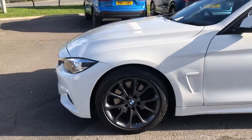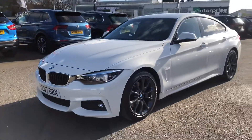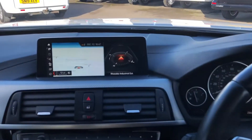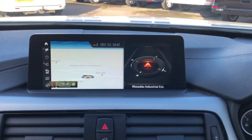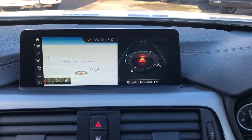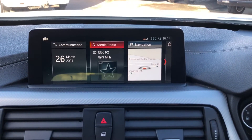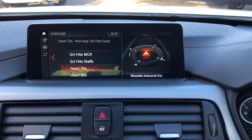So we'll get in and I'll start it up and show you some of the features on the inside. You've got the Nav Pro system with the touchscreen here, with the sat nav built in — a really good size screen and really clear so you can use it efficiently. You have got DAB radio as well for all your music needs.